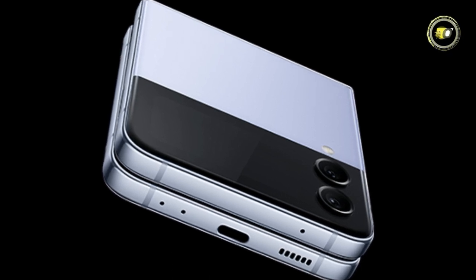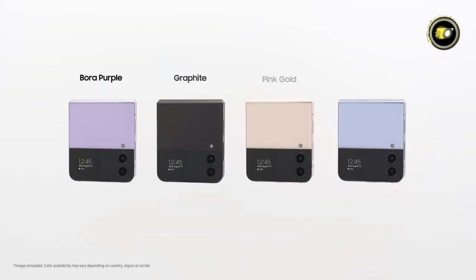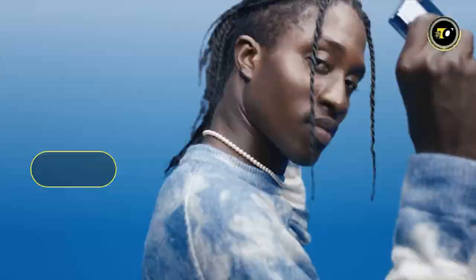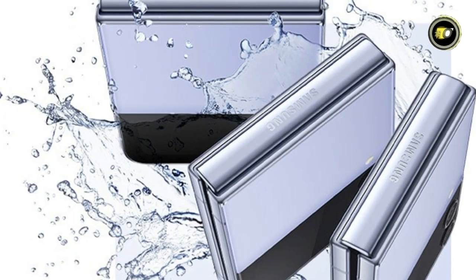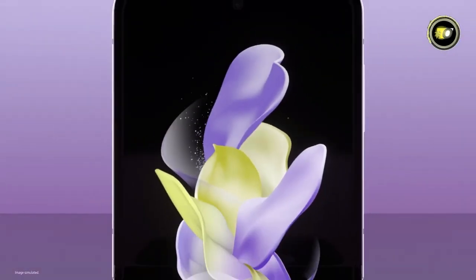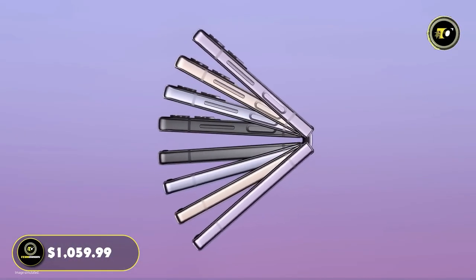Underneath its sleek exterior, the Z Flip 4 houses a powerful octa-core processor. Depending on your storage needs, you can opt for 512GB, 256GB, or 128GB internal storage variants, all coupled with 8GB of RAM. For an immersive audio experience, Dolby Atmos technology comes into play. Connectivity is seamless with Wi-Fi 802.11 and Bluetooth 5.2. The device's resilience is assured with water resistance rated at IPX8. With all these outstanding features, the Samsung Galaxy Z Flip 4, priced at $1,059.99, is an epitome of technological excellence.